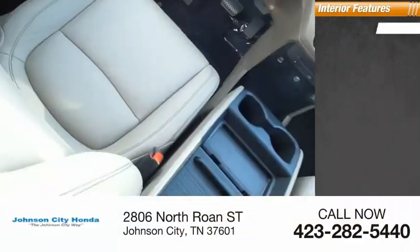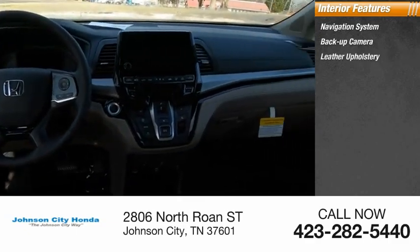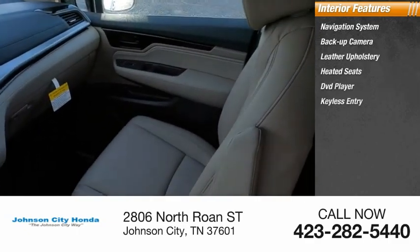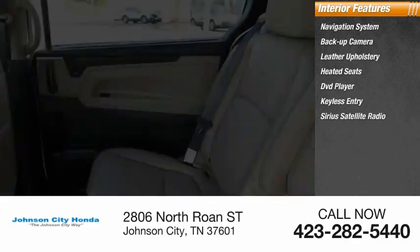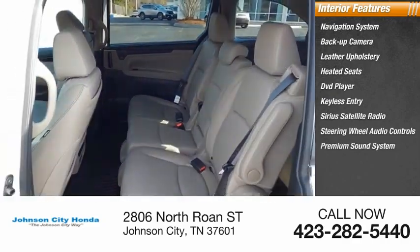Inside you'll find navigation system, backup camera, leather upholstery, heated seats, DVD player, keyless entry, Sirius satellite radio, steering wheel audio controls, premium sound system, cruise control.